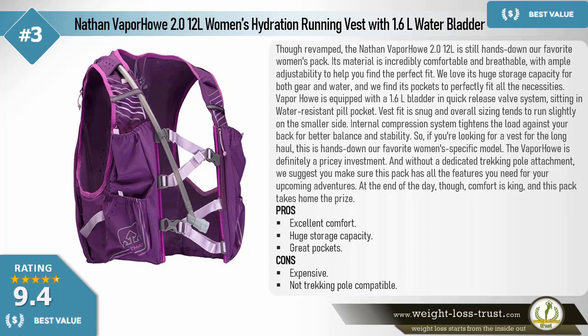Nathan Vapor How 2.0, 12 liters, women's hydration running vest with 1.6-liter water bladder. Though revamped, the Nathan Vapor How 2.0 is still hands down our favorite women's pack. Its material is incredibly comfortable and breathable, with ample adjustability to help you find the perfect fit. We love its huge storage capacity for both gear and water, and its pockets perfectly fit all the necessities. It's equipped with a 1.6-liter bladder and quick-release valve system in a water-resistant zippered pocket. The fit is snug, and sizing tends to run slightly on the smaller side.